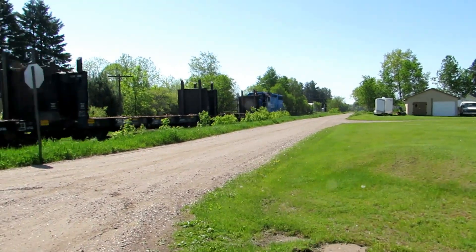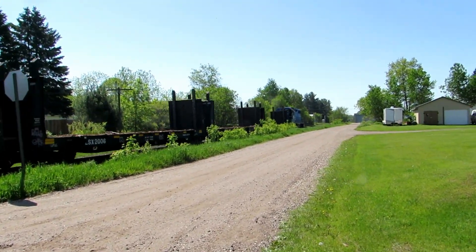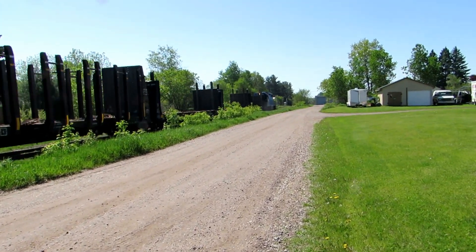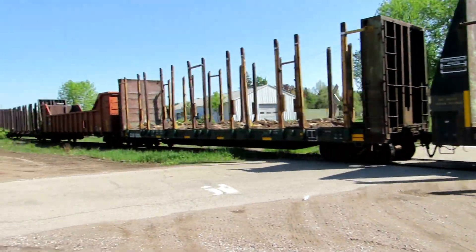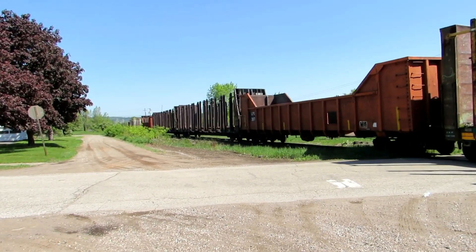It's going to be hot and muggy today, high over 90 degrees. It's not a very long train — looks like all empty log cars, heading south.